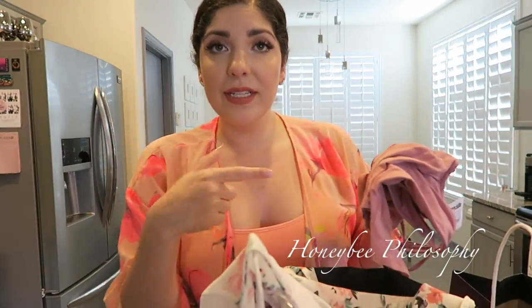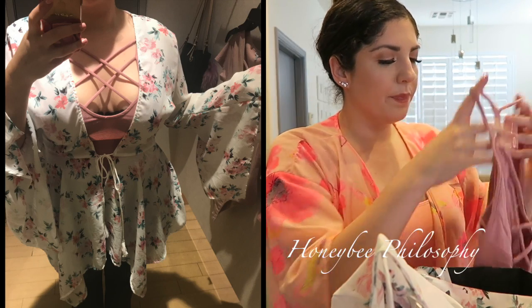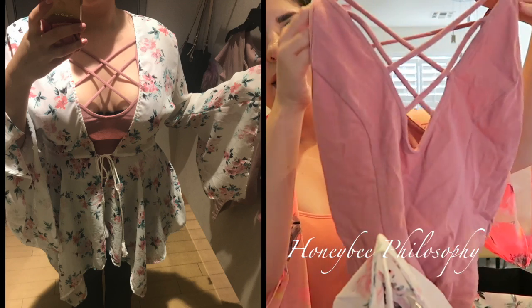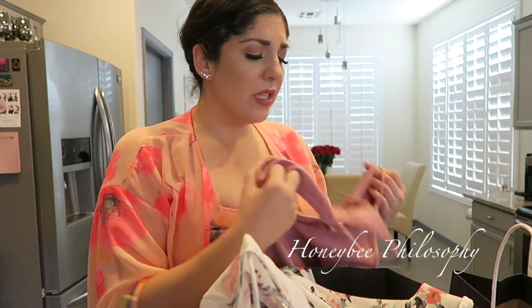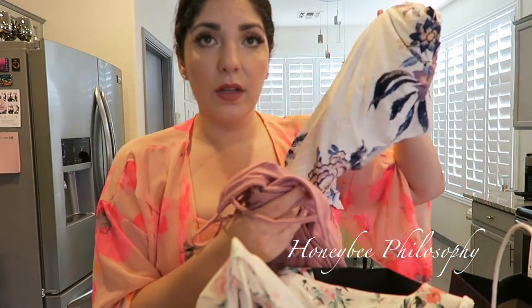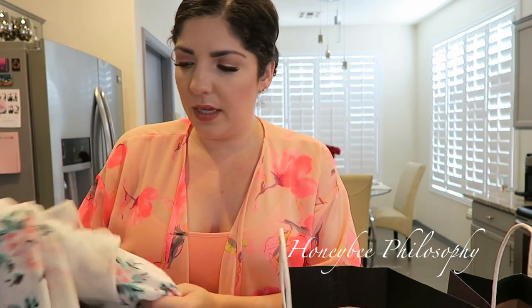I also went to Charlotte Russe. I'll insert a picture because I took one in the dressing room. I got this little crop top — I love the color. It has a crisscross detail in the front and a little detail in the back. It's so soft and comfortable. I got it in a medium because it runs a little big. The Buckle top I got in extra large. The Free People dress I wore yesterday is a medium — Free People can sometimes run a bit big.